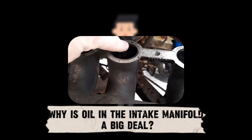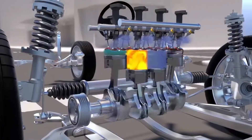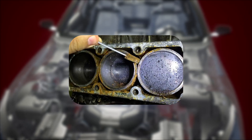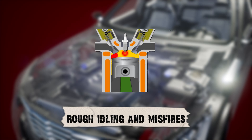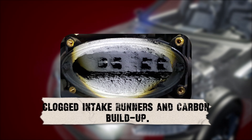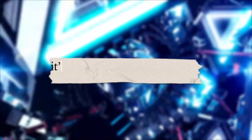Why is oil in the intake manifold a big deal? A small film of oil inside the intake manifold is actually pretty common — it's part of how the engine breathes. But when you see excess oil pooling, dripping or coating your intake, that's when it becomes a red flag. Too much oil in the manifold can cause rough idling and misfires, poor fuel economy, increased oil consumption, clogged intake runners and carbon buildup, and even damage to sensors like the mass airflow sensor or oxygen sensors. So it's not something you should ignore.